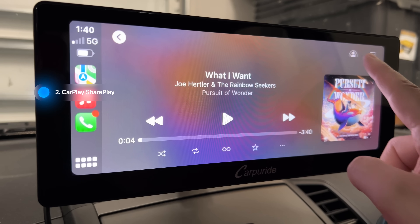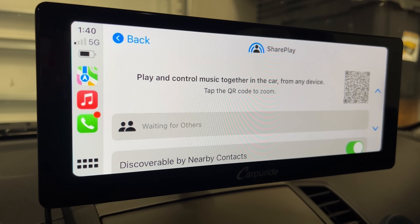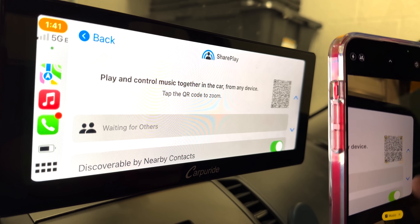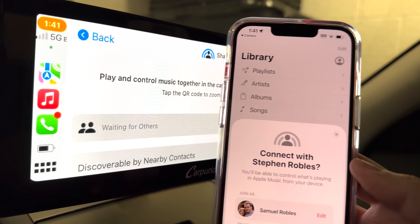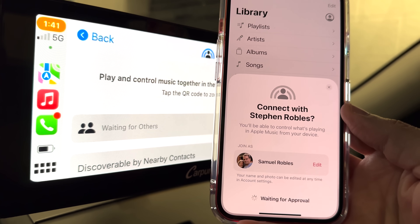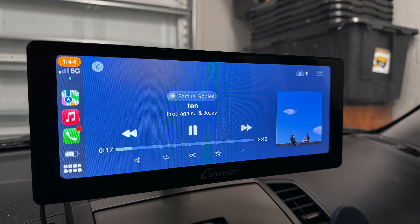A second improvement is the SharePlay feature in CarPlay. If you choose to start sharing in CarPlay, a QR code shows up on the CarPlay screen — it doesn't have to be on your phone anymore. Someone can scan that and start playing songs right to your CarPlay system. You'll also see the name of the person currently playing a song, and you can add or remove multiple people all from the CarPlay interface.